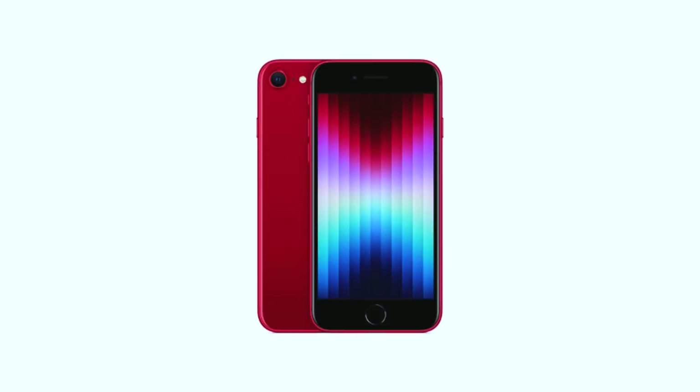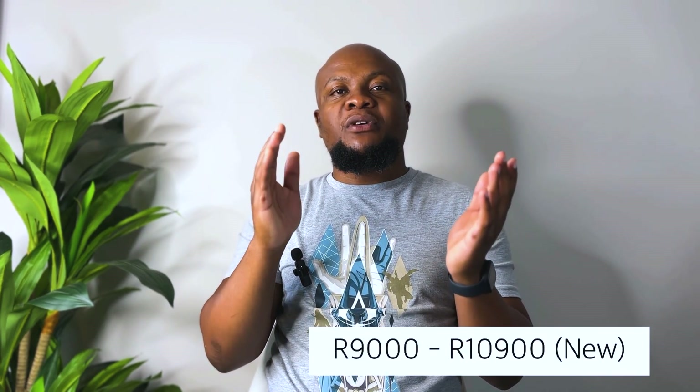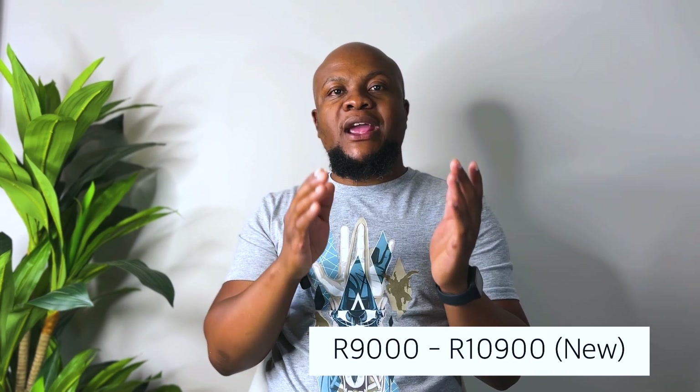The iPhone SE 2 has the old body design that is similar to the iPhone 7, 8, and the iPhone 6. However, it comes with a lot of capabilities and a lot of power. It has a similar processor to the iPhone 11, which is the A13 Bionic chip. You can expect to pay between R9,000 and R10,900 for a brand new iPhone SE, depending on when and where you buy it.